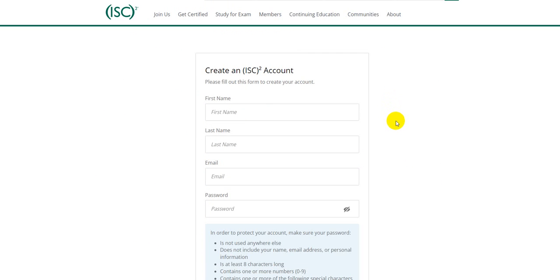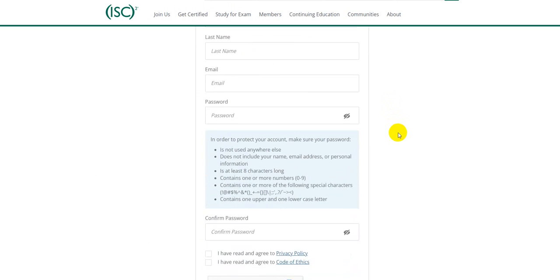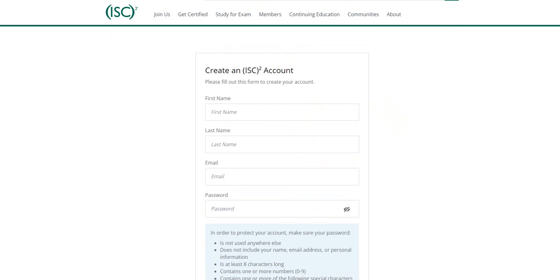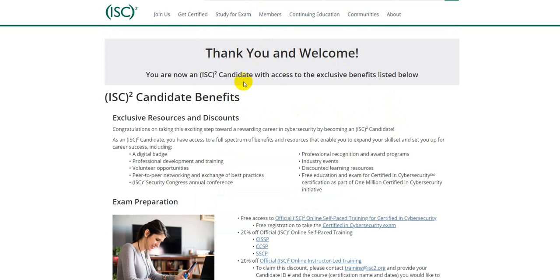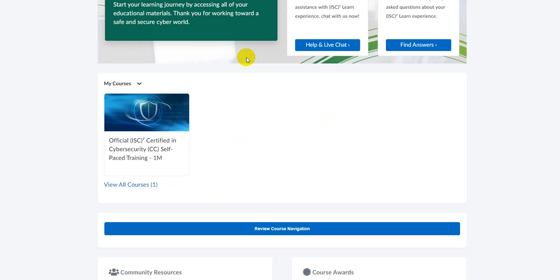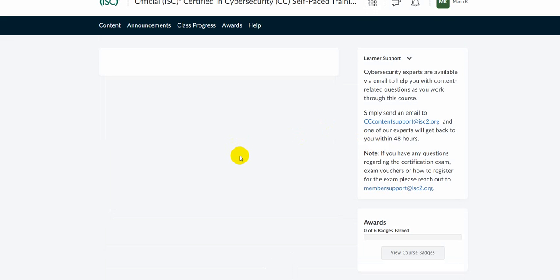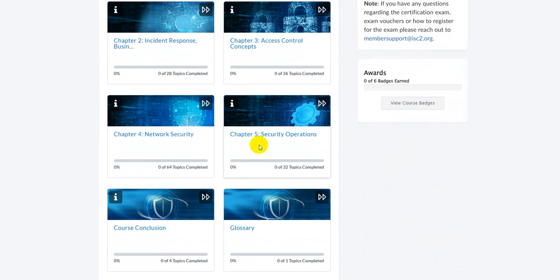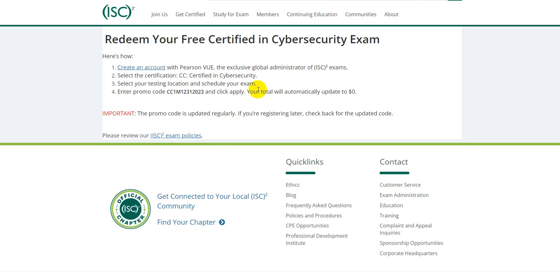This is very self-explanatory — you create your ISC² learning portal account here. Once you complete the signup, you'll be taken to a thank-you page welcoming you to the portal. The first link gives you access to the course, which has all the modules covering introduction, security principles, and everything included in the fundamentals of cybersecurity.